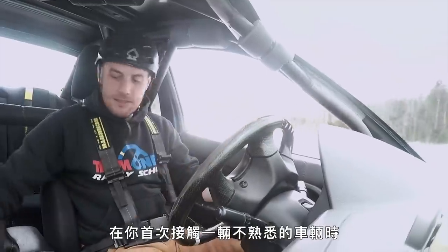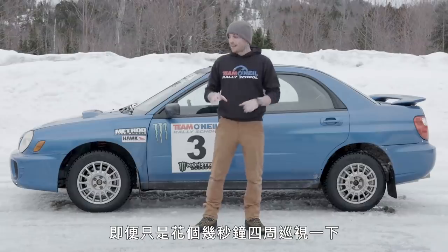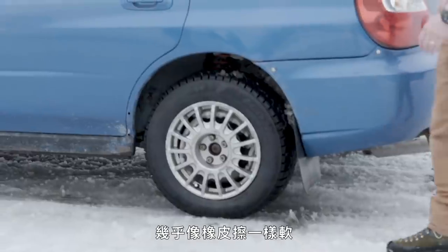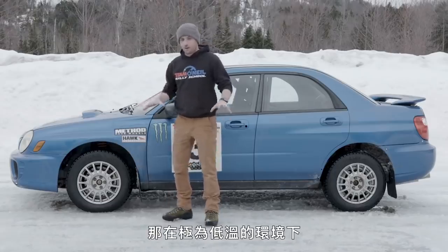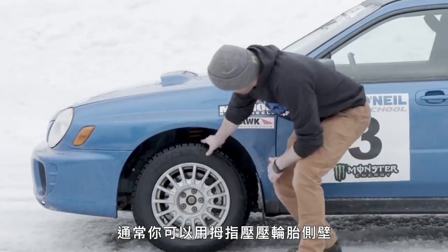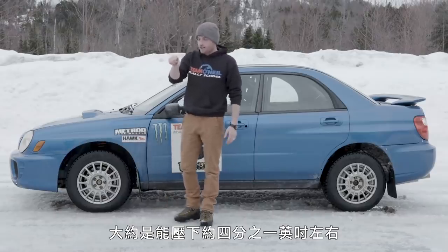The first time you approach an unfamiliar vehicle, there's a little checklist you can do. Even if you just have a second to look at one side or do a quick walk around, number one is always going to be tires. What condition are they in? Do they have air? Do they have tread? A winter tire is much softer rubber, almost like a pencil eraser — you can hit it with your thumb and kind of squish it around, and that's what you're looking for in very cold temperatures to stay stuck to the road. For tire pressure, just pushing in on the middle of the sidewall should give you about a quarter inch of deflection or so.